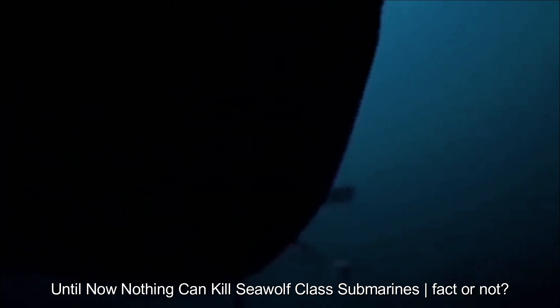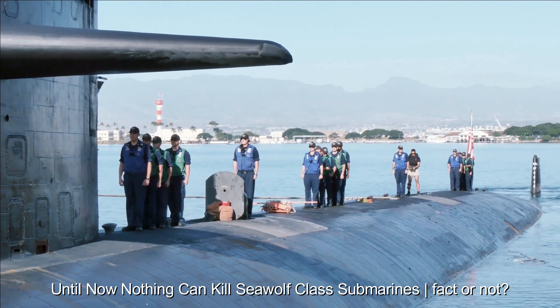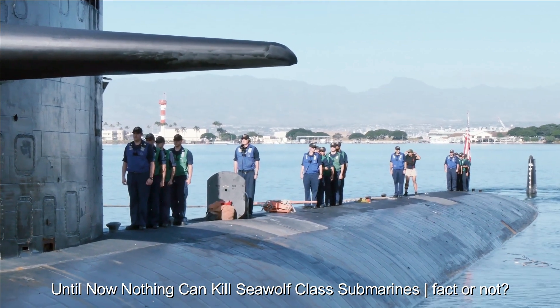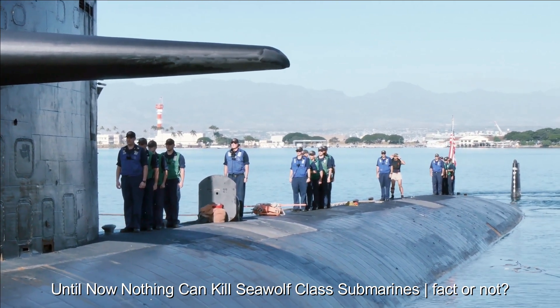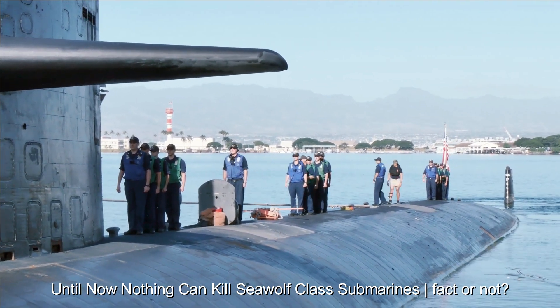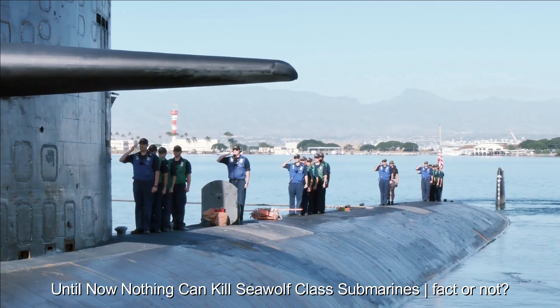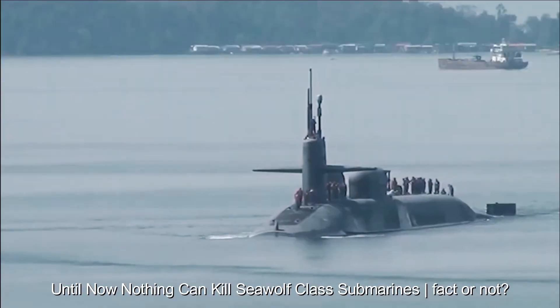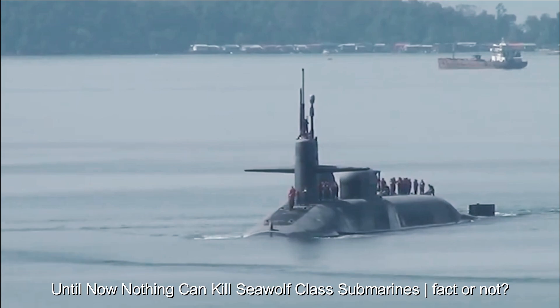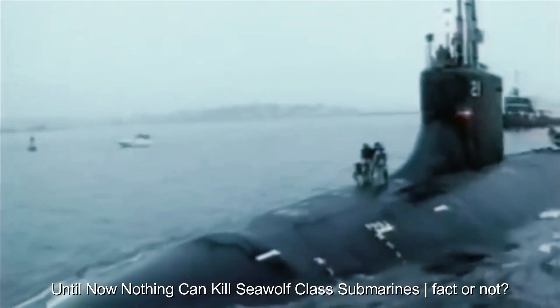Although Seawolf-class submarines are considered highly sophisticated and high-tech, to say that nothing can kill a Seawolf submarine is an exaggeration that is inaccurate. No weapon system or technology is completely invulnerable, and the Seawolf submarine, like all military systems, has certain weaknesses and limitations. Technology isn't a miracle — even though Seawolf-class submarines are equipped with the latest technology, no system is immune from vulnerability as new innovations emerge.